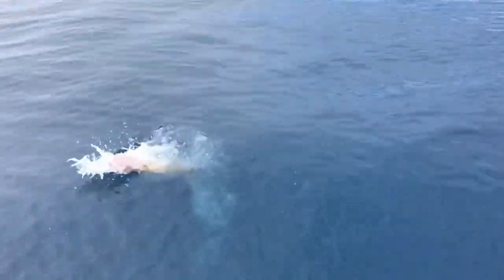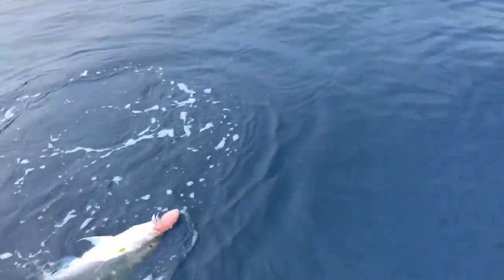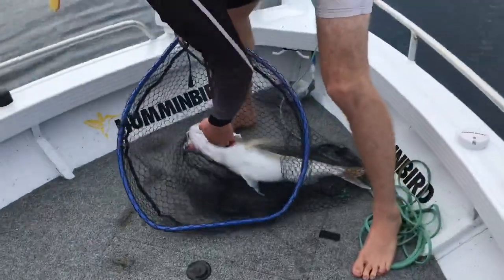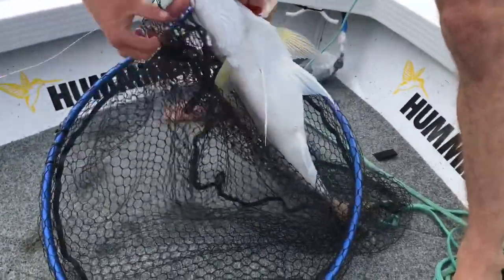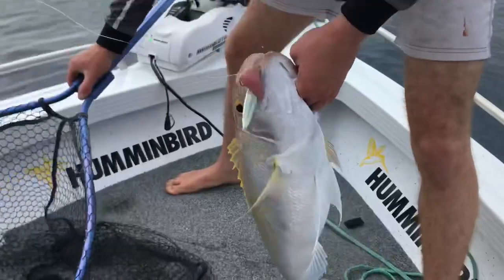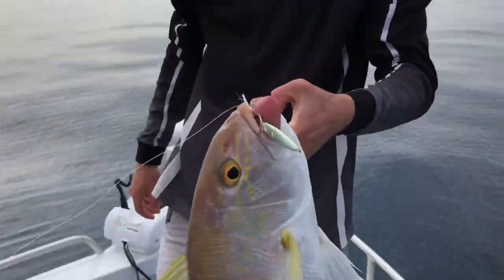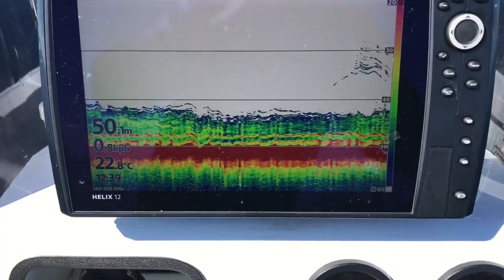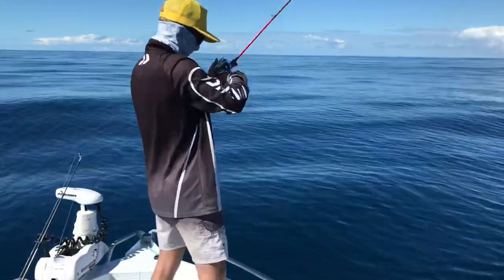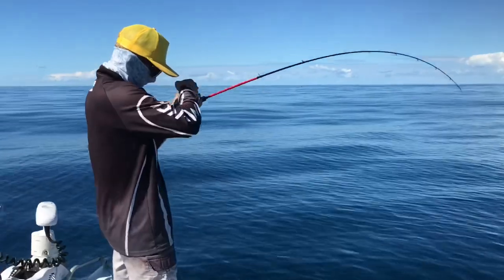Gulban. Gulban on the jiggy. Gulban on jig. On top of a wreck — pumped a couple of Trevally and Amberjack already. Whalen's calling something different on this one. She's definitely elated.